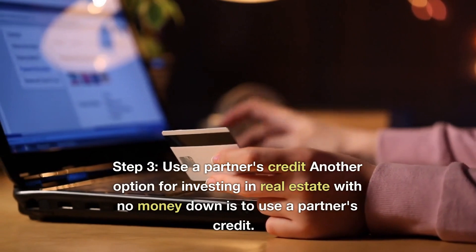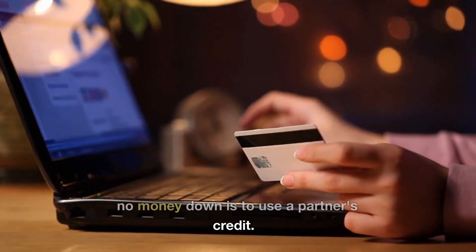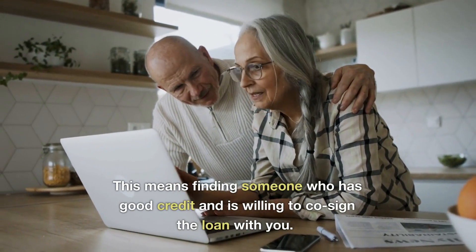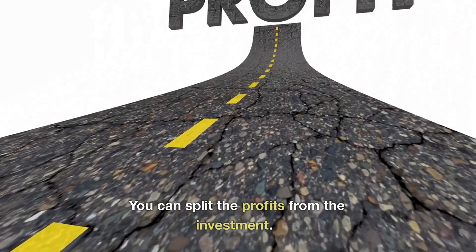Step 3: Use a partner's credit. Another option for investing in real estate with no money down is to use a partner's credit. This means finding someone who has good credit and is willing to co-sign the loan with you. You can split the profits from the investment.